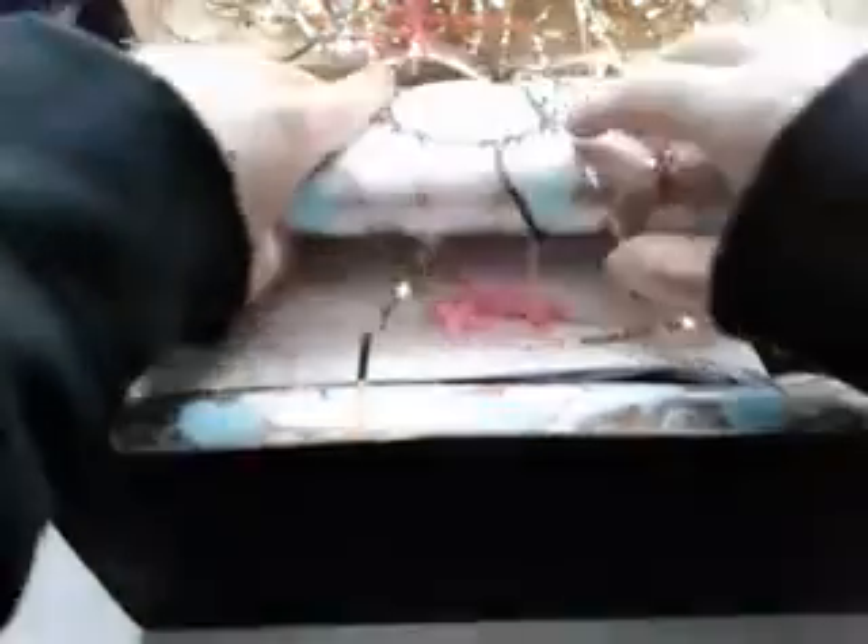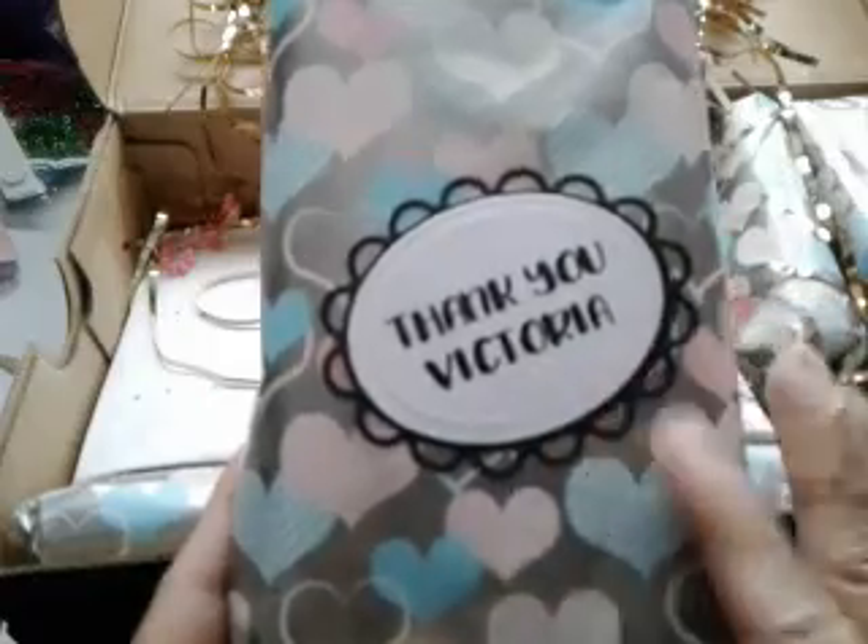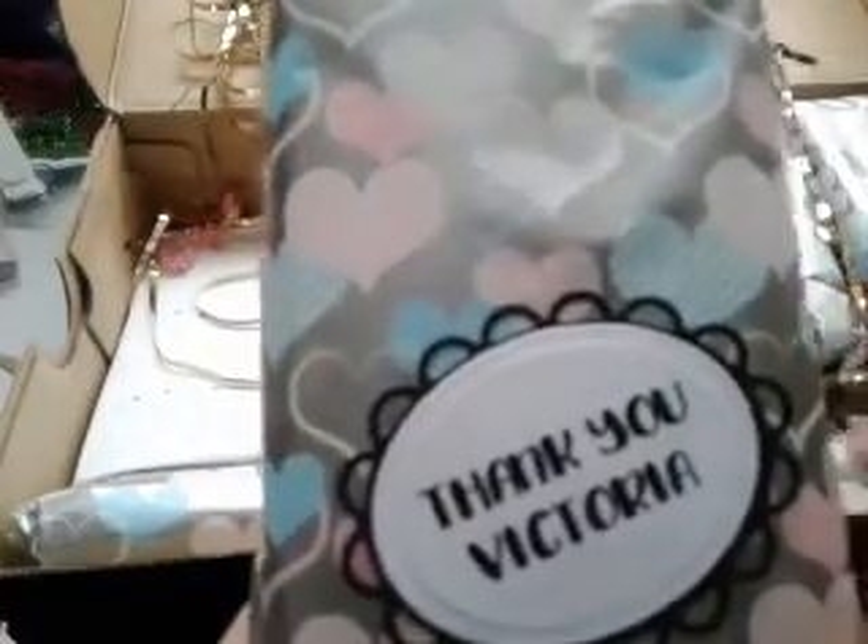Just give me one second — I want to make sure the cats are not anywhere they're not supposed to be. Okay, they're good. So I am going to look for a card first. Oh my gosh, look at everything she has sent me! Okay, Minnie, off the laptop. Wow. I'm not sure where the card is or if there is one, but if I do find it somewhere along the way I will look at it. Look at this beautiful wrapping paper — so cute! It has hearts all over it and it says 'Thank you Victoria.' I should be the one thanking you — thank you so much Shirley!